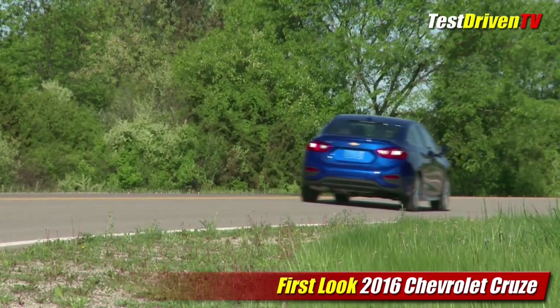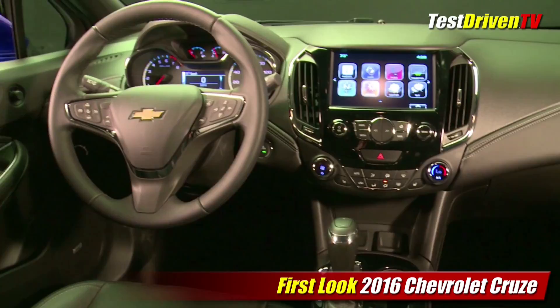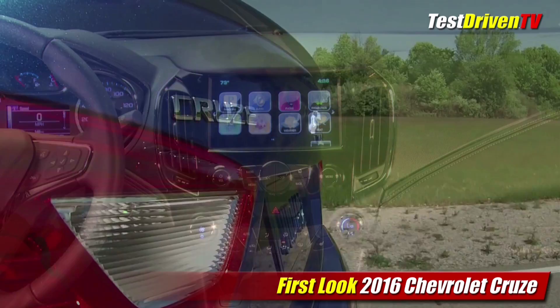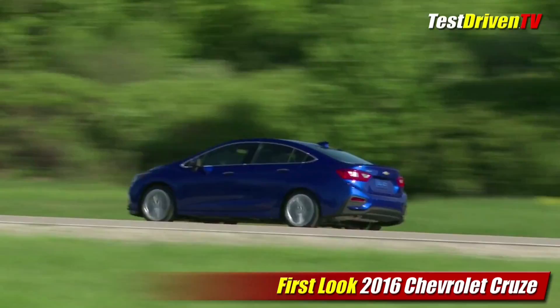The diesel engine option will return for model year 2017. The interior is all new too, with more tech features than ever before. Standard will be a 7-inch touchscreen with a larger 8-inch optional, both featuring MyLink with smartphone integration, with Apple CarPlay and Android Auto coming later in the model year. Notable class-standard features include 10 airbags, 4-wheel disc brakes, and a rear-view camera. Available options include 4G LTE with a Wi-Fi hotspot, wireless phone charging, and the latest driver assistance aids.